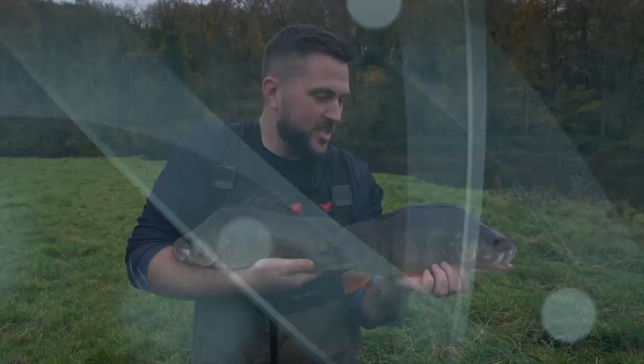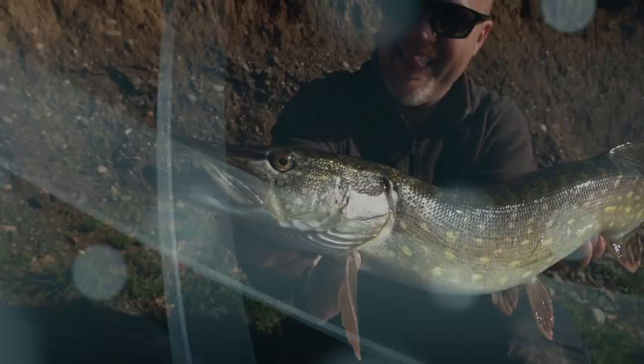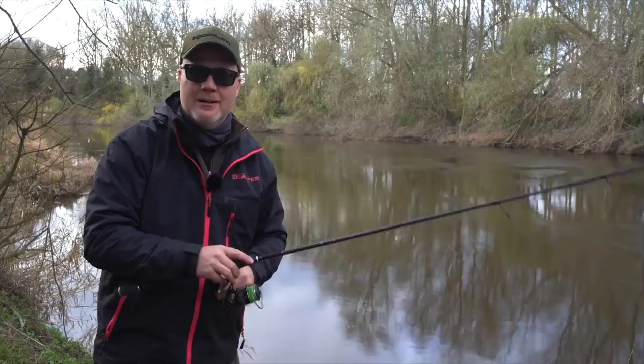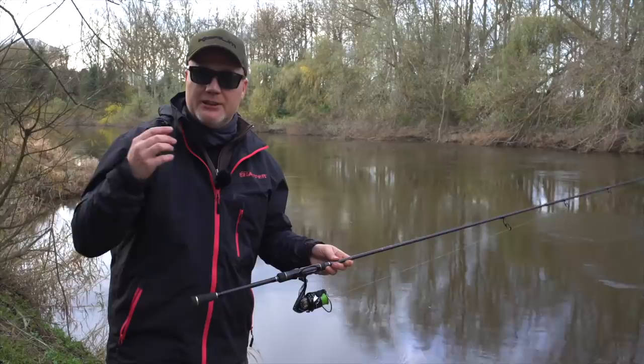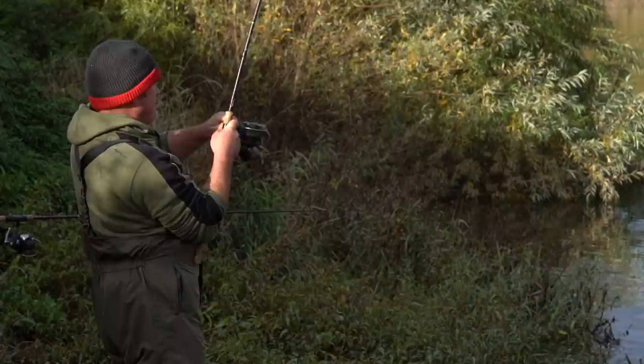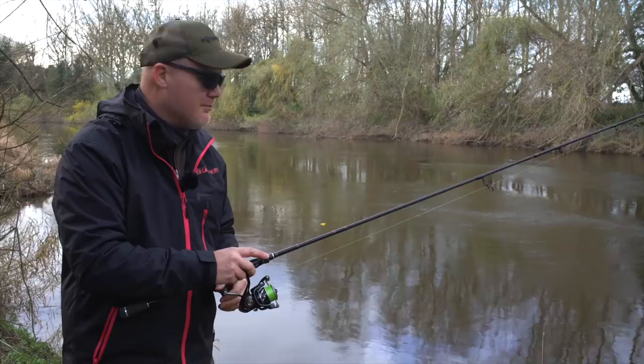Thank you for joining us. We promised you a winter special, a predator special of the fishing show, and here we are. We've got some belting content for you today. We've been out with the Coram team catching all different kinds of predators. We've got the cannon and ball of Coram, Gary Knowles and Ed Matthews, catching big pike off the Severn. We've got Nick Marsh telling you all the secrets of the Ned rig, and we've got my old mate Jimmy Salis catching big Zander off the Haven. Let's catch up with him now and see how he gets on.